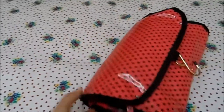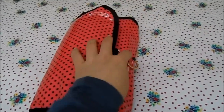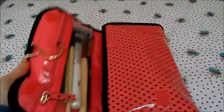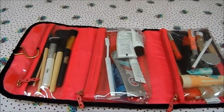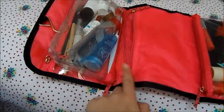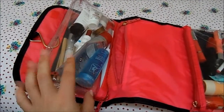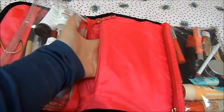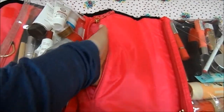The bag itself is from Primark — it's one of those that you can hang up on your door, which is great for traveling. It opens up and has three compartments inside. The middle one has a velcro part that's detachable, so you can use it on its own if you wanted. It's also got a small pocket as well.